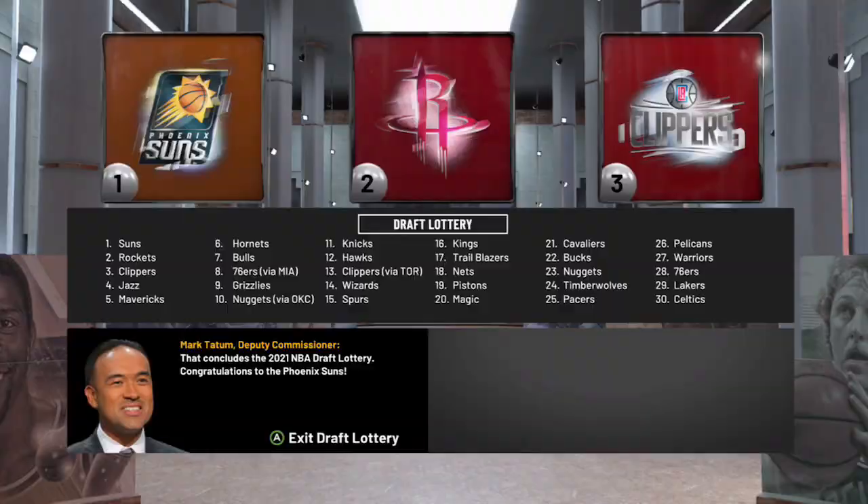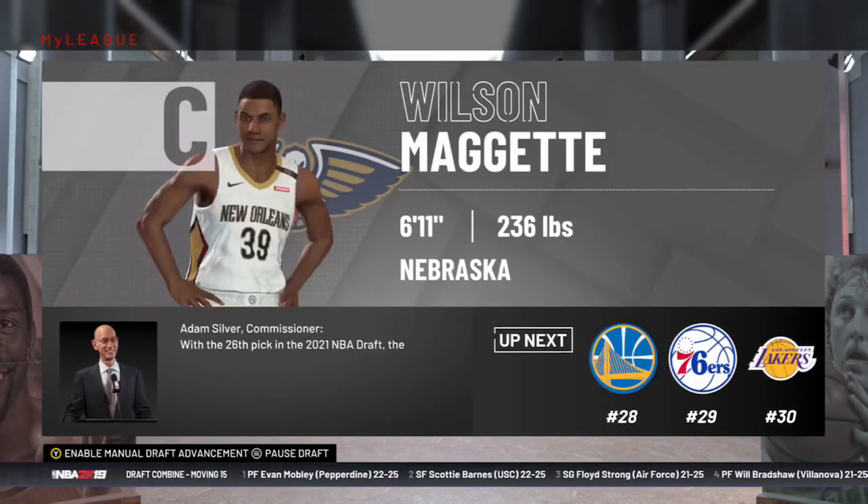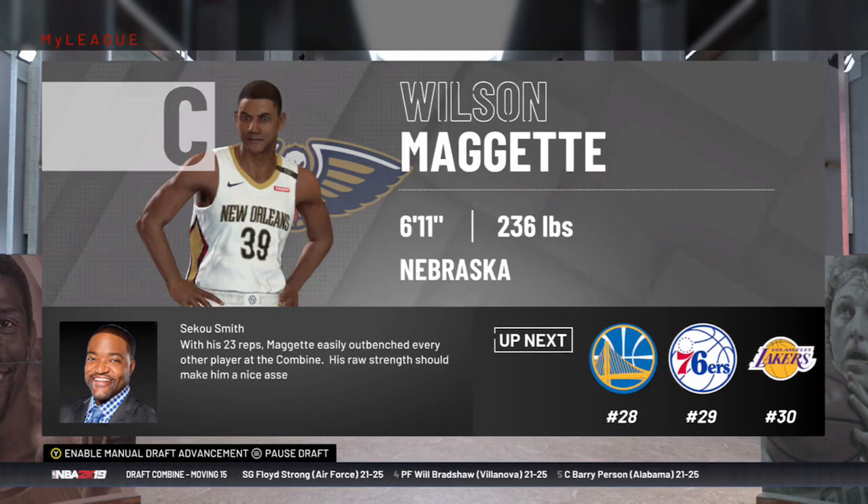But we will have the 26th pick. And with the 26th pick, we're going to take Wilson Maggette out of Nebraska — 236 pounds, 6'11". He should be a good piece. We'll check out his potential in the roster update.